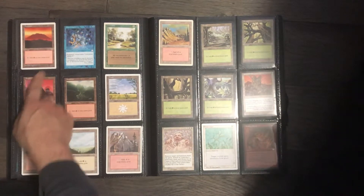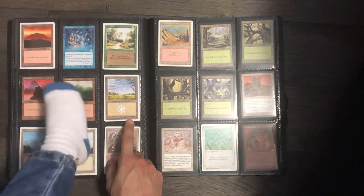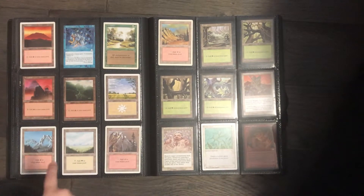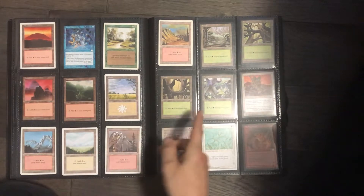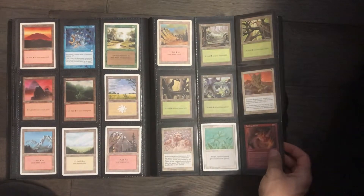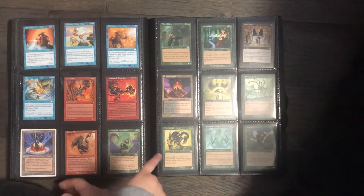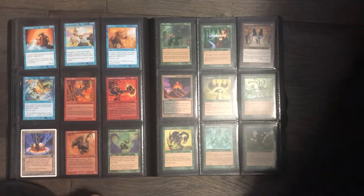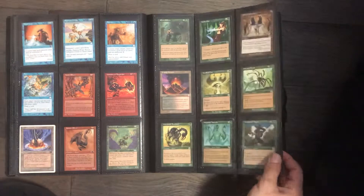Another Mirage Mountain, or maybe Anthologies — another Mirage land. A forest. Some Tempest lands, some Saga lands. Got a power plant. Now we're going to get into some of the more modern, or newer, cards.